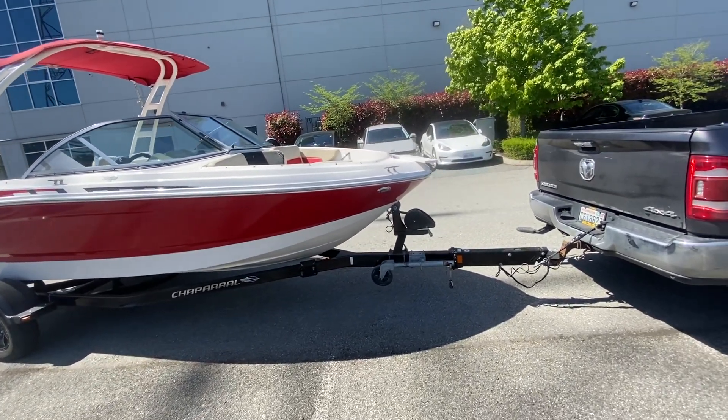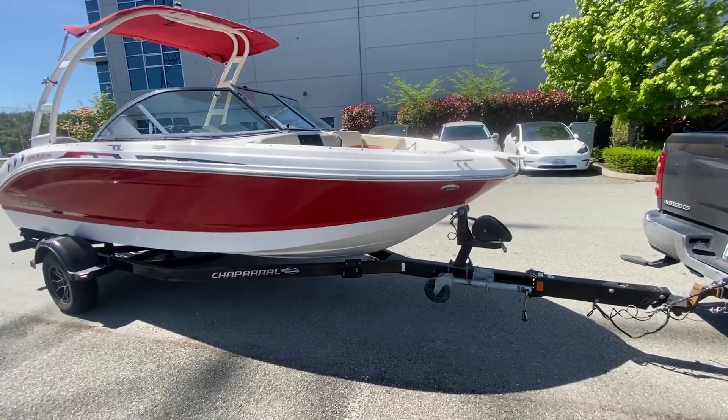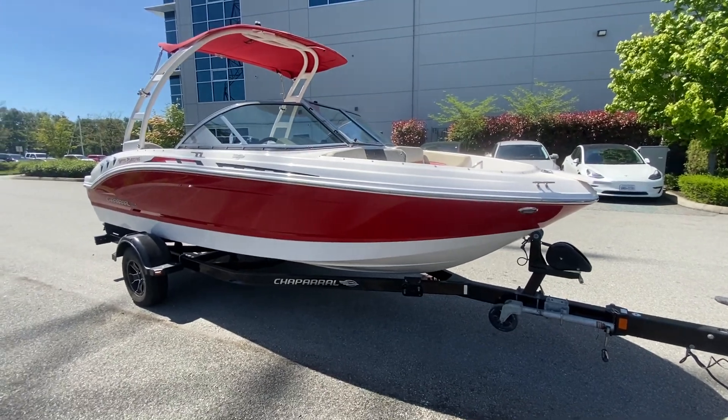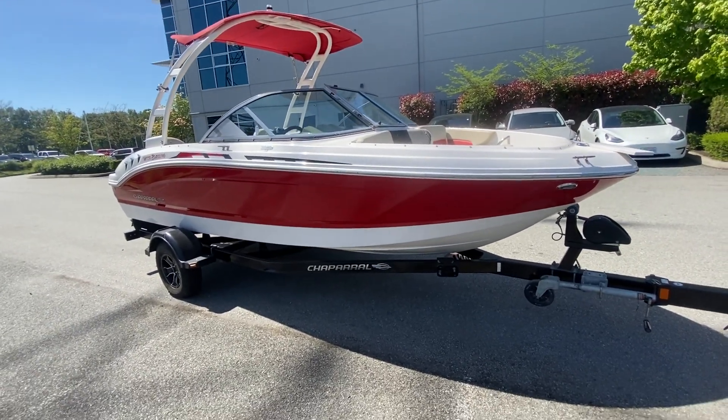Comes with the trailer — it's a Chaparral trailer, probably a Caravan trailer underneath it with custom mag wheels. It's in beautiful shape. The hull's in beautiful shape. The boat absolutely glows.